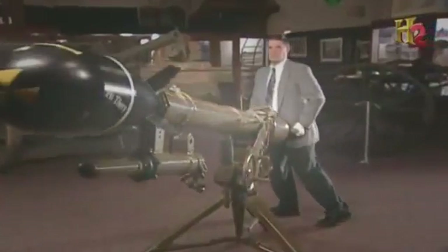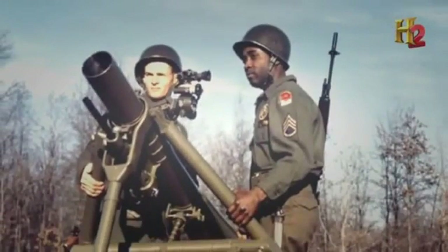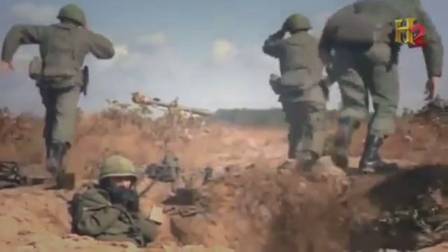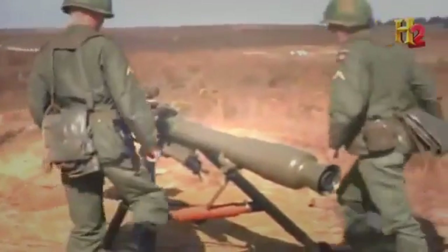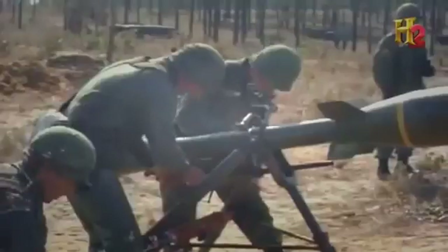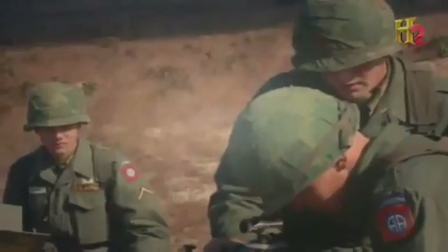The United States military in the 1950s developed an atomic recoilless rifle, nicknamed the Davy Crockett — kind of like an atomic bazooka. When you start to miniaturize atomic weapons, they become tactical and can actually be used on the battlefield for the first time, completely changing the equation. The Davy Crockett carried the lightest nuclear warhead on record, the W54 — at 11 inches in diameter and weighing 51 pounds, small and light enough to be carried by one man.